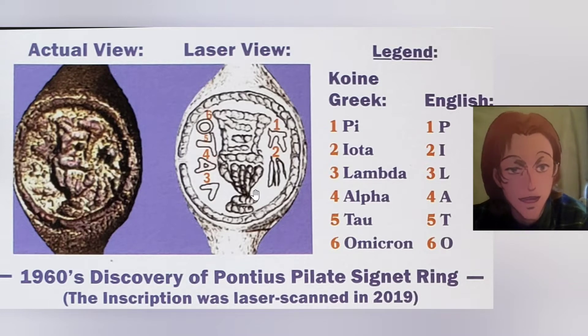1960s discovery of Pontius Pilate's signet ring. The inscription was laser scanned in 2019. Actual view versus laser view.